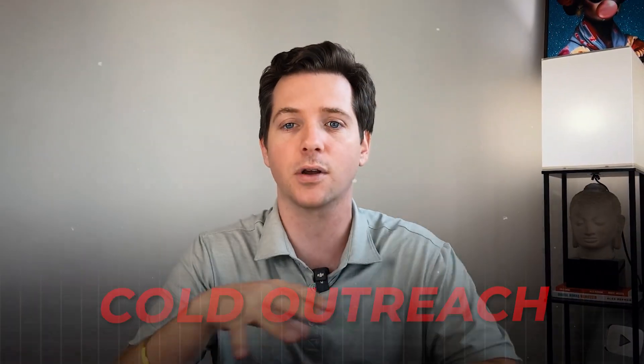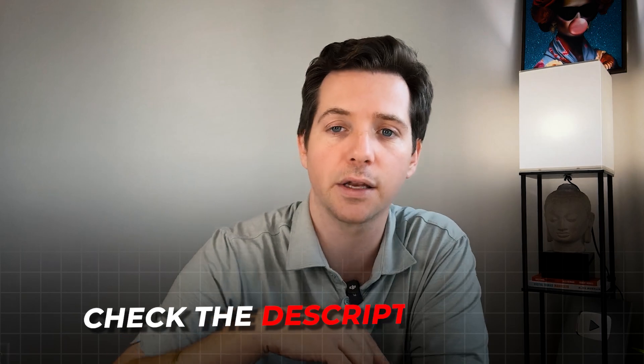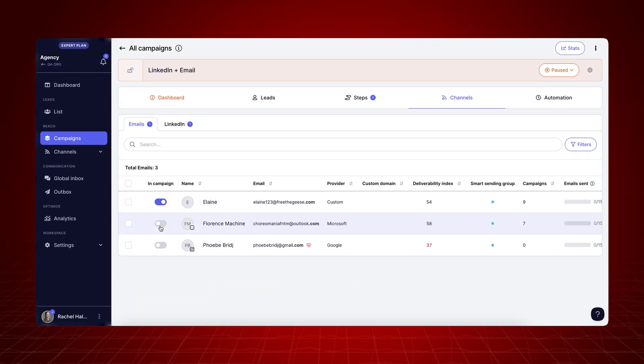Now that you know why you need QuickMail to effectively implement Hormozi's $100 million lead gen strategy, let's get specific and discover how to take advantage of QuickMail to grow your business. If you're looking to scale your business with cold outreach, feel free to try out QuickMail for free — just click the first link in the description. Some of the unique key features include inbox rotation and deliverability AI.